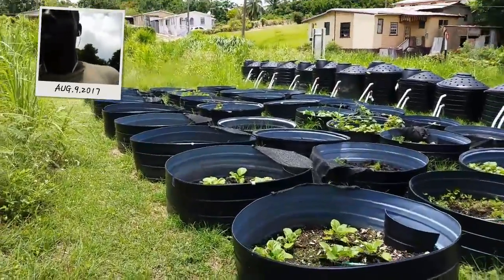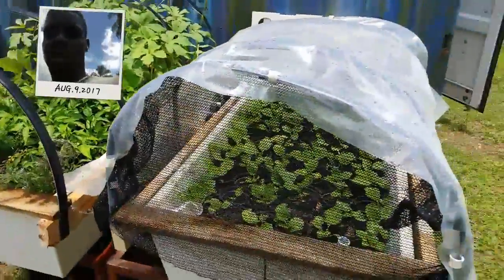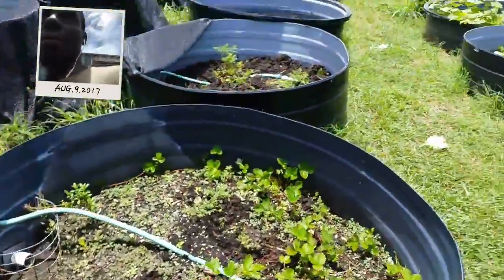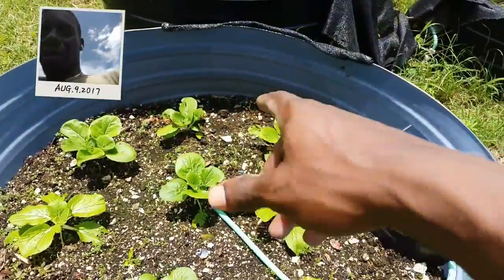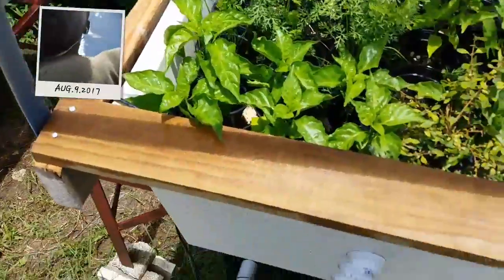Once again it's Damien from the Aquaponics Machine. We want to give you an update of what's going on today. As you can see, we've got some coverings onto the kitchen gardens so they're looking nice. What I do is keep the rainwater out of the system so that we could have total control over the root zones and the nutrient delivery, especially at the seeding stage.